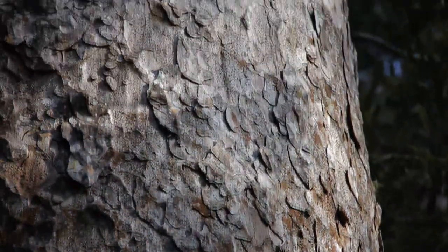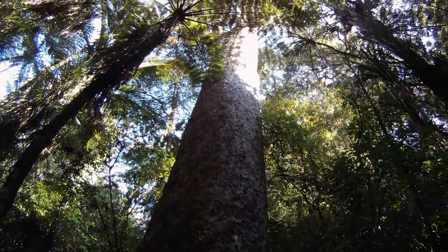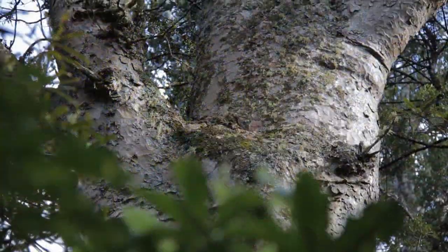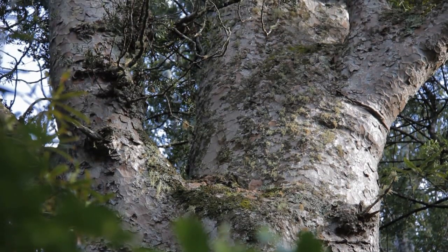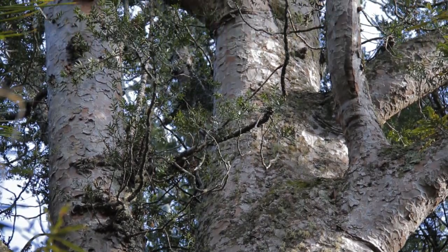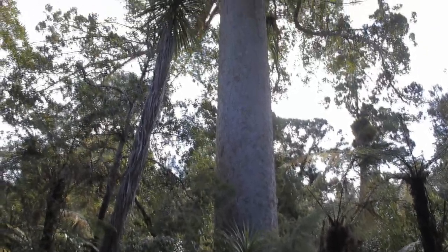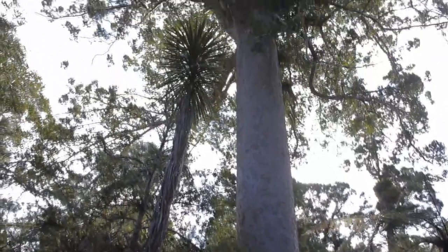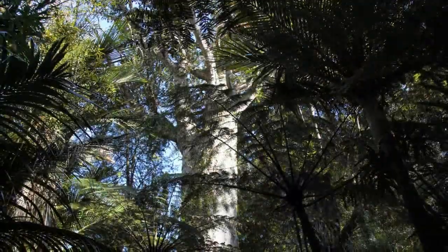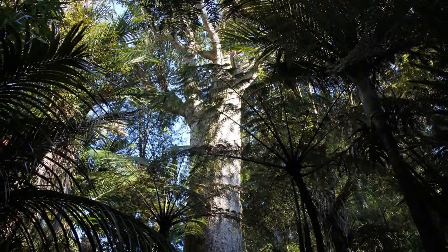The mighty kauri tree — a towering giant growing over 50 meters tall with trunk girths up to 16 meters and living for more than 2,000 years. The kauri is an ancient species dating back to the Jurassic period, between 190 and 135 million years ago. In the 1820s, vast areas of kauri forests were cut down for timber used in shipbuilding, housing, furniture, and much more. All the logging caused the number of kauri in New Zealand to decline, and now in recent years thousands of kauri trees are being killed by disease.